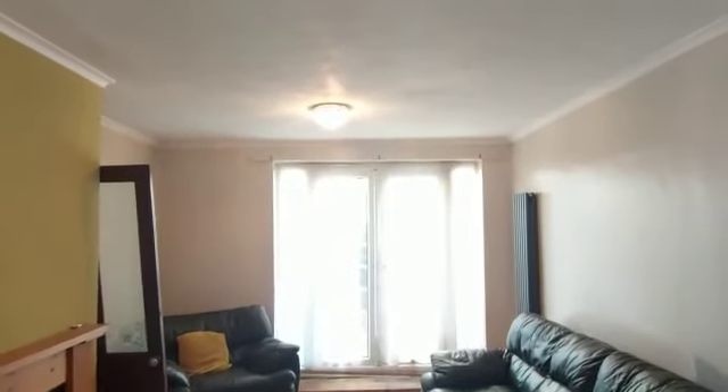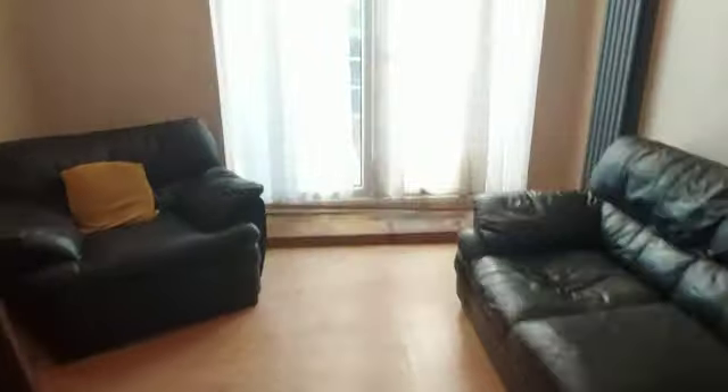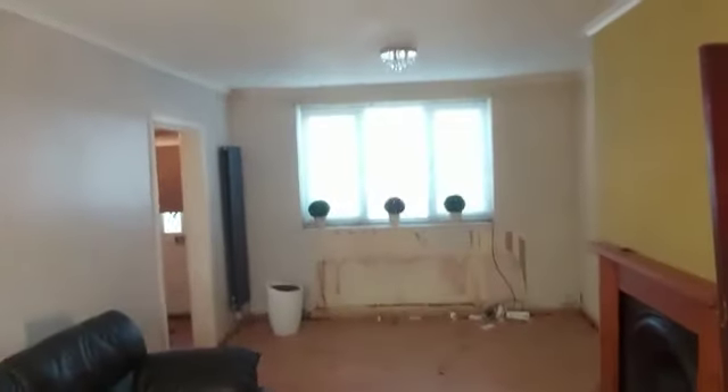Now this is the lounge space. You've got your French doors here, so you've got your decking area there and the rear garden over there as well. This is the large lounge space.